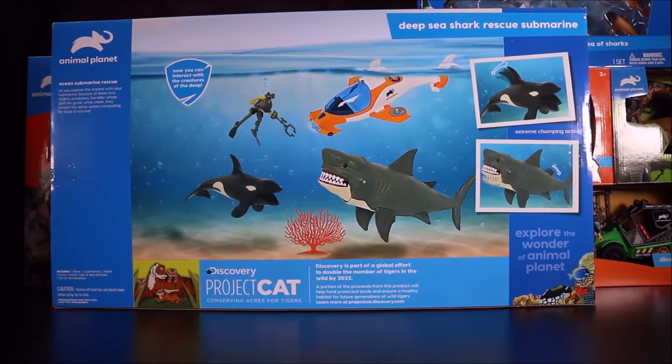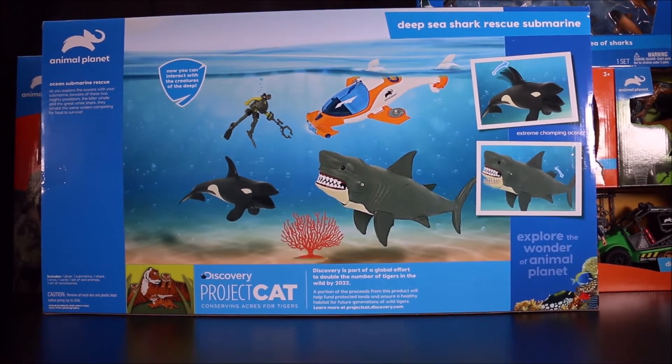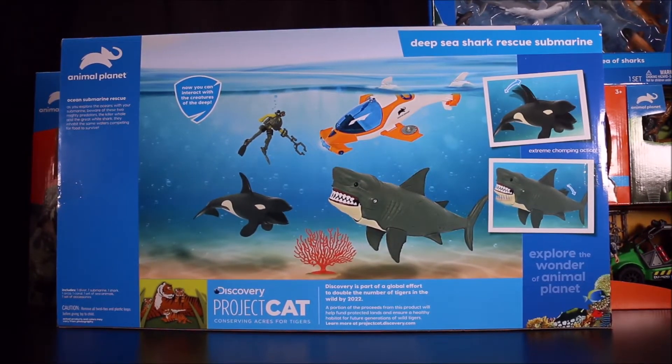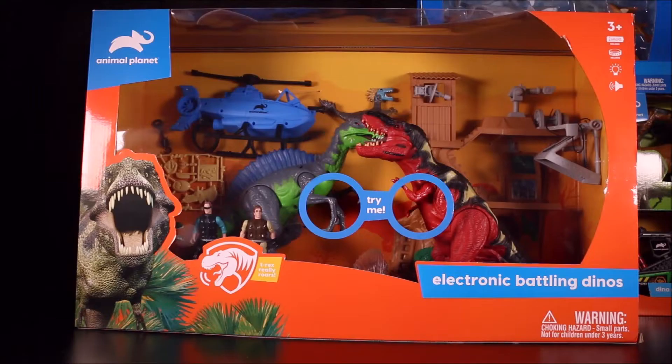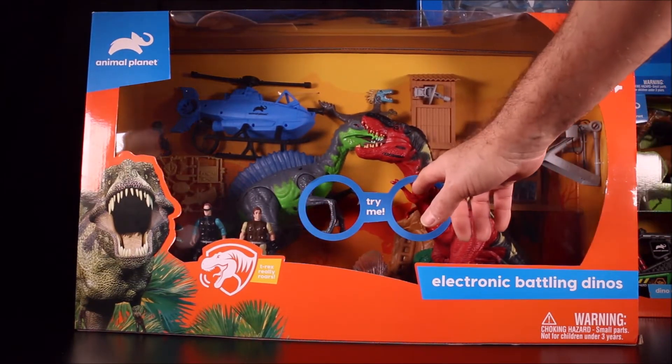Here's a quick look at the back. We're not going to be unboxing these today, but let me know which one of these you want to see me unbox first because I can't really do all of them in one day. My other awesome set is the Electronic Battling Dino set, which includes a T-Rex that roars.